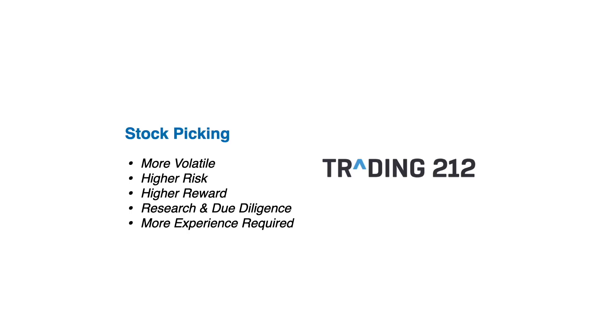On the other hand, if you want slightly more aggressive returns, you could look at stock picking — but with that comes more volatility and you need to be prepared to ride out big sell-offs. The overall valuation could fluctuate a lot more. It also takes a lot more time to research individual stocks and do your due diligence, and it can be even more difficult if you're not an experienced investor. Let me know down in the comments what kind of investor you are.